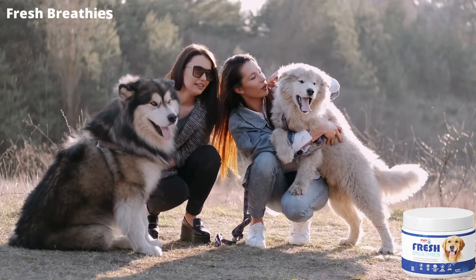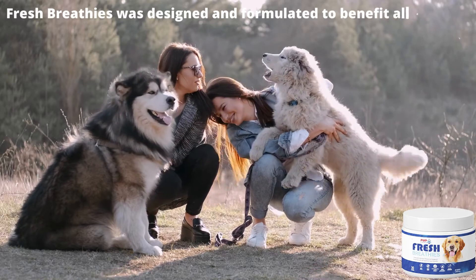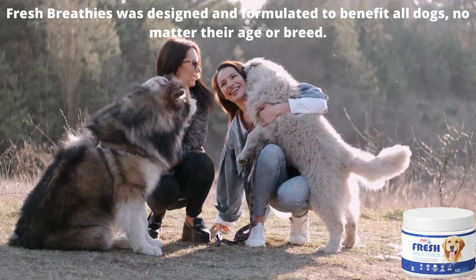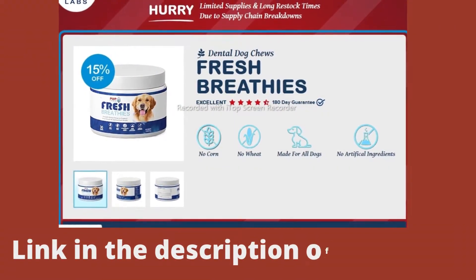Fresh Breathies was designed and formulated to benefit all dogs, no matter their age or breed. This results in cleaner breath, reduced flatulence and body odors, firmer poops, less itching and scratching, more comfortable joints, and more energy.